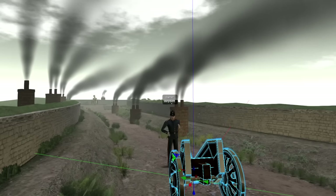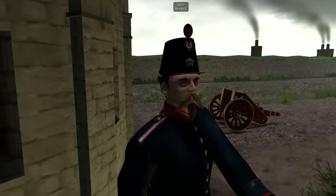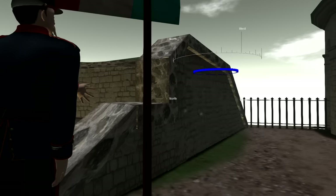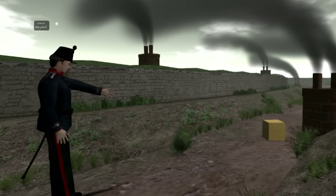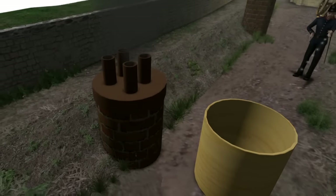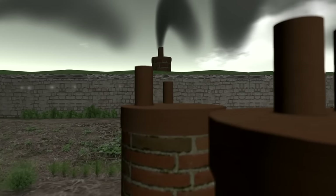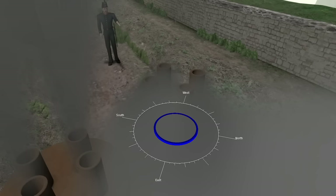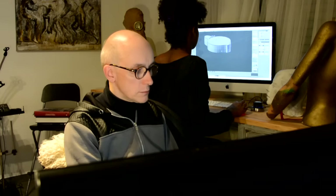In Second Life you already have the possibility to build things with the engine that's inside Second Life. You can put out a cube, stretch it, put holes in it, put out a cylinder, transform it, cut it. Now we also have the possibility to import anything from an outside 3D building program in the shape of meshes. We use Blender and we do the textures with photo programs like Photoshop.